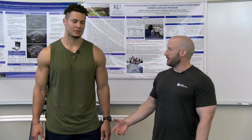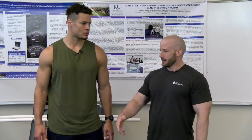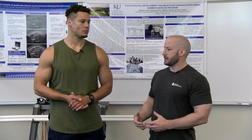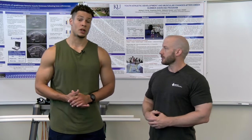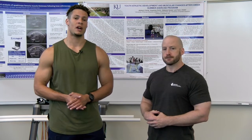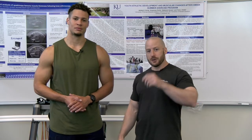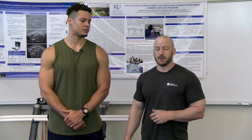Thanks for coming in today, Kyler, and demonstrating these exercises. You can contact Kyler on Instagram at kspeed25 and also on Twitter at kspeed with four E's, 25. If you have any questions about the KU Exercise Science program, you can contact Dr. Taylor at jtaylor.ku.edu or by phone at 913-897-8516. Thanks again for watching this edition of Fitness Facts.